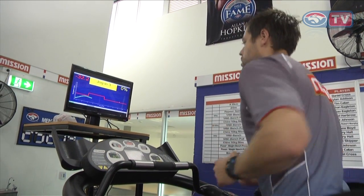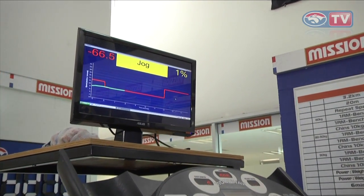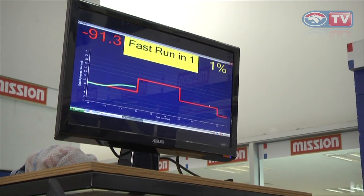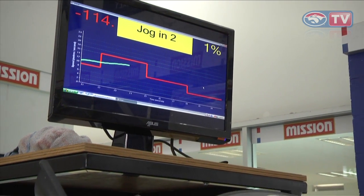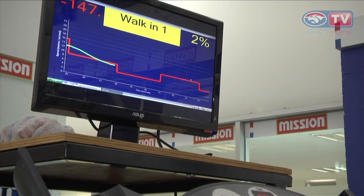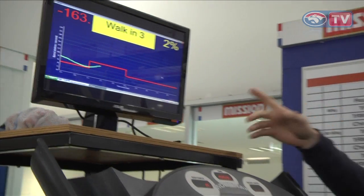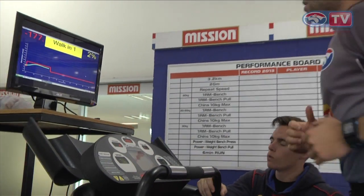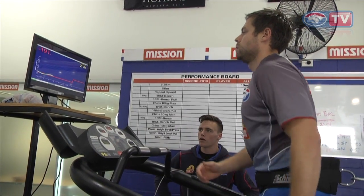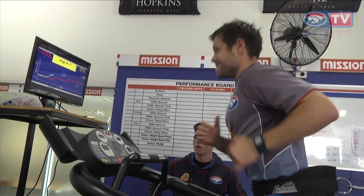Just looking at the screen here — Nick, or the athlete, is the green line and the red line is the set protocol. This has been previously built with the emphasis on speed and acceleration. The aim is just to stay — you being the green line — to stay with the red line, so as it drops down you drop down. It gives you visual cues on the screen as to what to do. This protocol is really based on speed and acceleration. It's only four minutes in total but it's really made to blow you up.